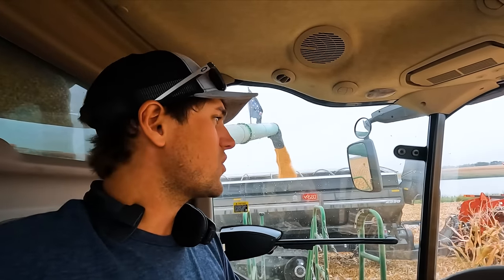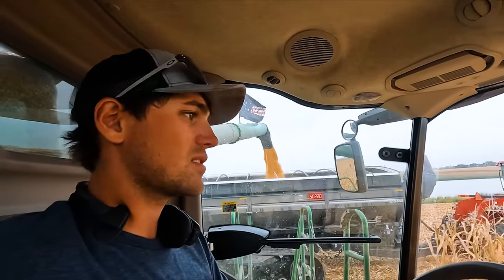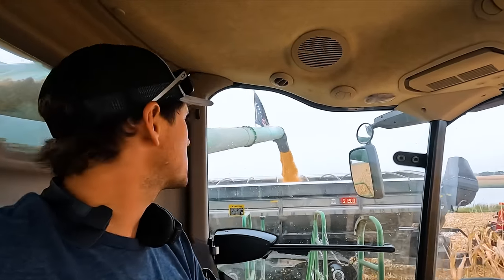I haven't had one little rain shower come through, but not enough to shut us down. That's what I love about corn harvest — you would never have been combining today if it was soybeans.